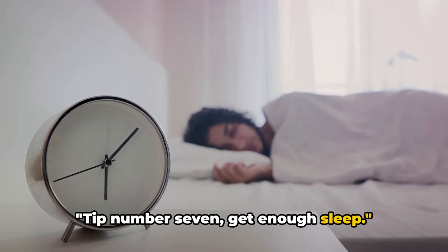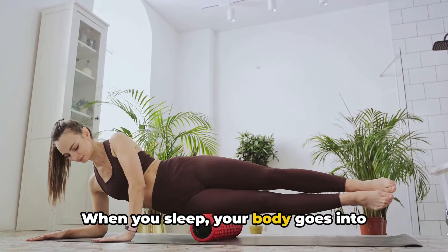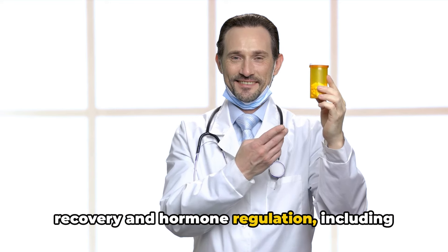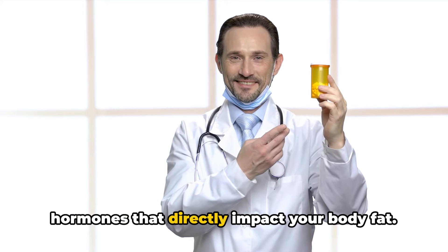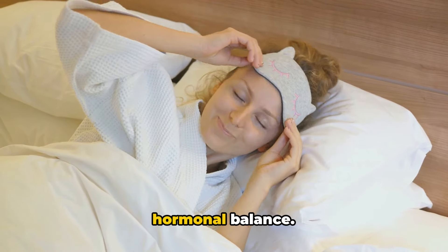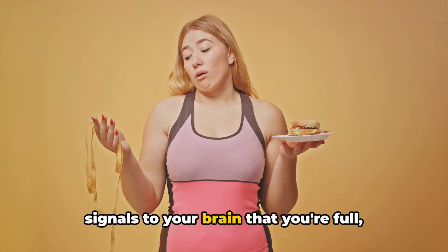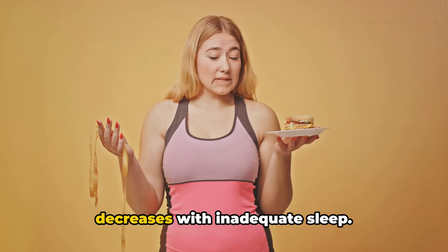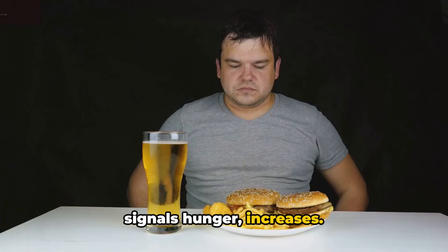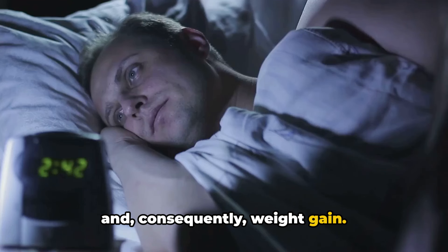Tip number seven: get enough sleep. It's not just a luxury — it's a necessity. When you sleep, your body goes into repair mode, focusing on recovery and hormone regulation, including hormones that directly impact your body fat. Lack of sleep can throw off this delicate hormonal balance. For instance, leptin, the hormone which signals to your brain that you're full, decreases with inadequate sleep. On the flip side, ghrelin, a hormone that signals hunger, increases. This imbalance can lead to overeating and consequently weight gain.